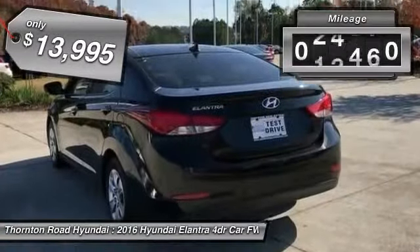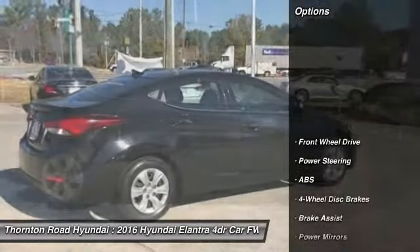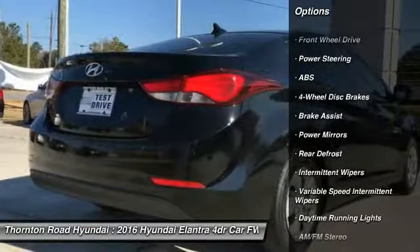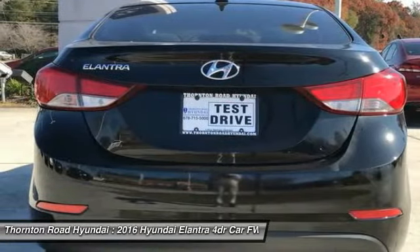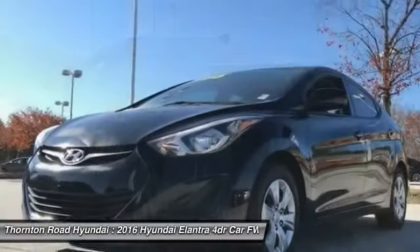This vehicle has less than 30,000 miles. Here are some of this vehicle's great options: stability control, traction control, keyless entry, anti-lock braking system, power steering, adjustable steering wheel, driver airbag, four-wheel disc brakes, cruise control, AM FM stereo radio.